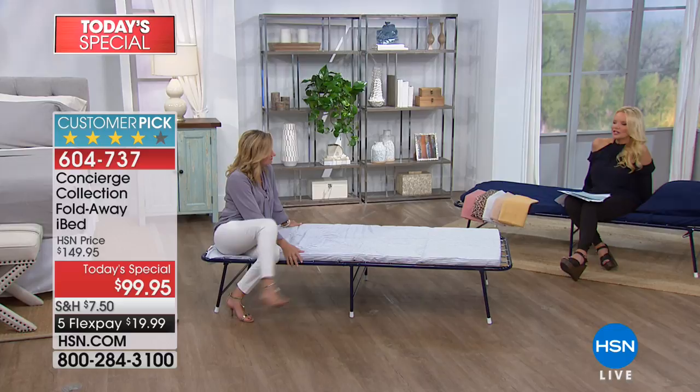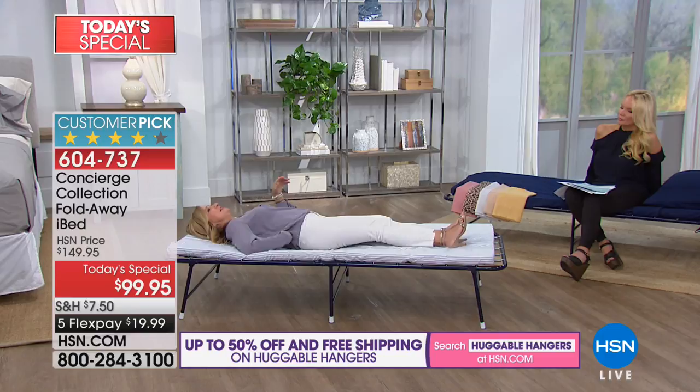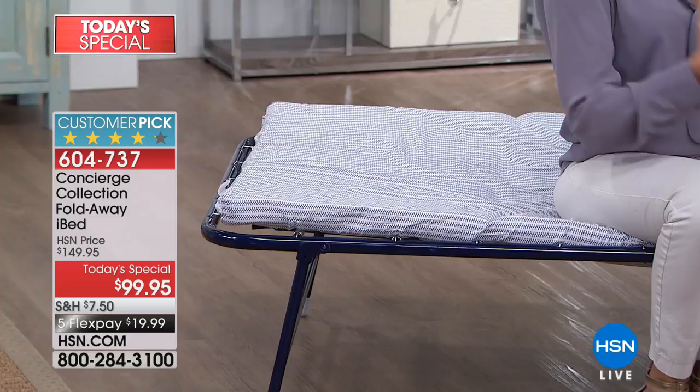If a smaller child is on it, you're not worried about them rolling out or falling off the bed. It's 74 inches long, so someone over six feet tall can fit on it. It's 32 inches wide, and the two-inch mattress works in combination with the springs underneath so it feels almost like you're floating. It's not a hard surface — it's supportive and contours to your body.